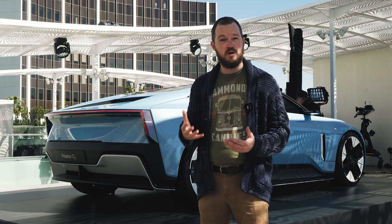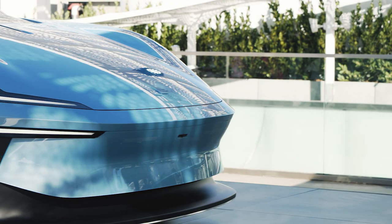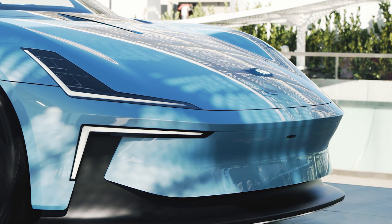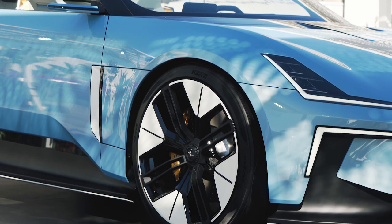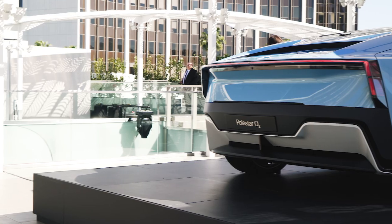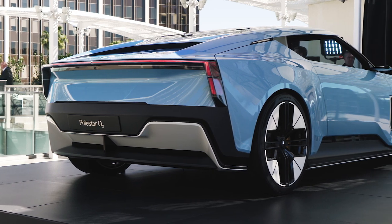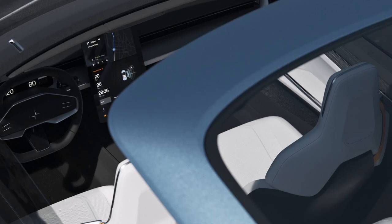The Polestar O2 is very clearly based on the Precept. That starts up front with split T-shaped headlights and a low aerodynamic prow hiding the company's smart zone autonomous driving technology. Crisp wide fenders and softly contoured body sides give way to a targa-style rear deck with very sleek flying buttresses. The Precept's 90-degree taillights also make an appearance, living above an aggressively sculptured lower valance.